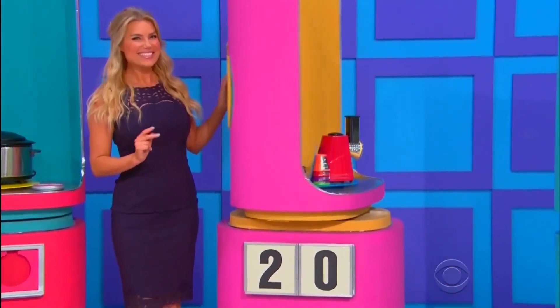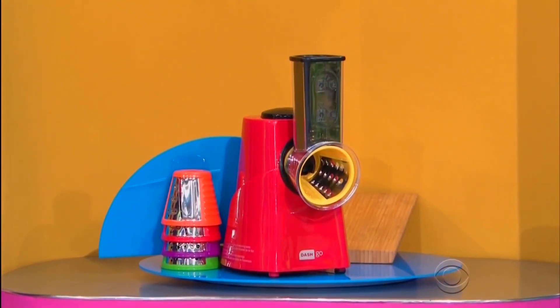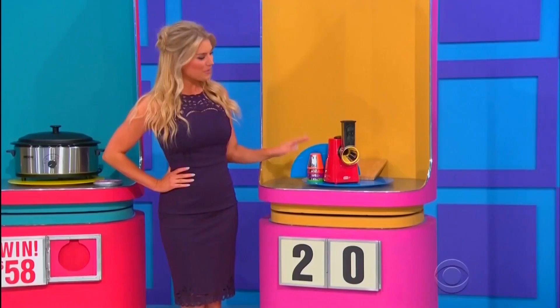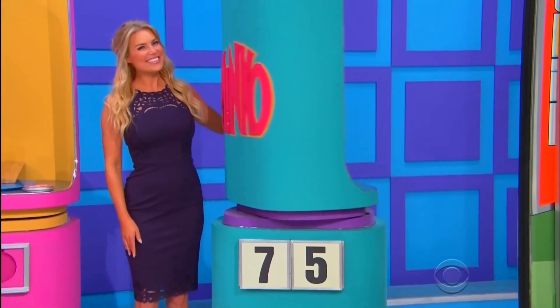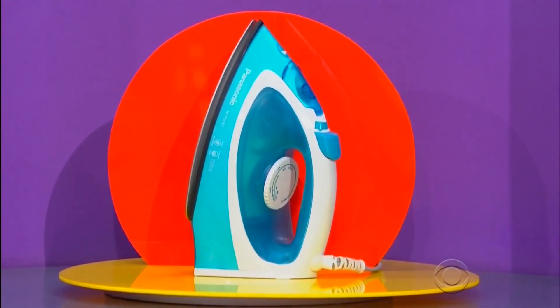Next up — slice, shred, and grate vegetables and cheeses using this handy kitchen device, which comes with five cone attachments! Then remove even the toughest wrinkles with this multi-directional 360-degree iron!